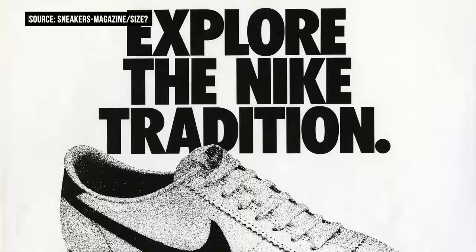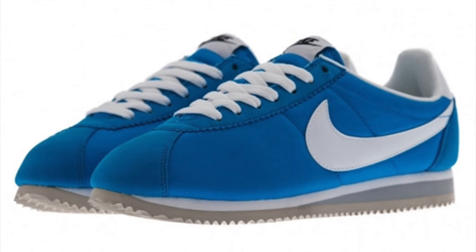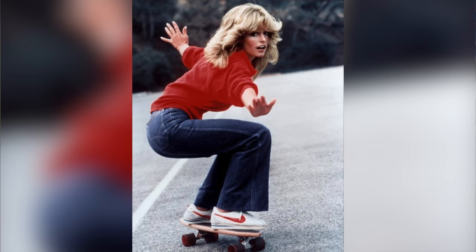The original Cortez didn't look like the shoe we know and love today. It didn't really start to look familiar until 1975, when Bowerman flipped the upper and made it nylon to make it lighter. That's when the shoes started becoming popular with the general public and not just runners. The shoe got a big boost when Farrah Fawcett wore the Cortez on an episode of Charlie's Angels back in 1977.